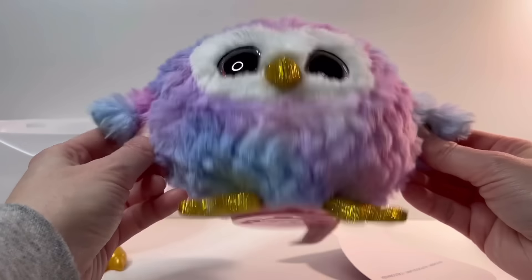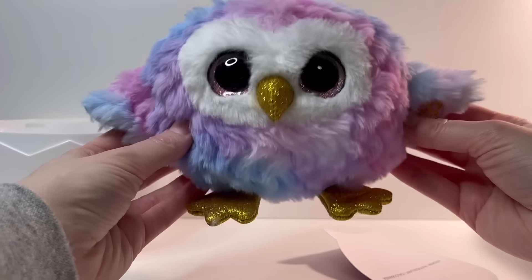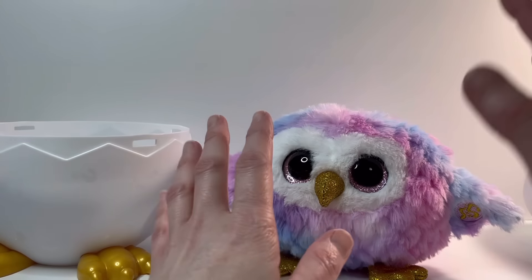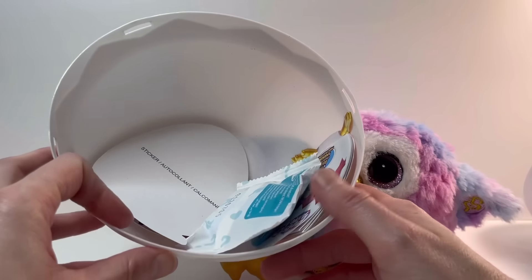This is a lot cuter than I was expecting, honestly, and I was really expecting something cute. It's much bigger than I expected. Let's go ahead and put batteries in — I'll be right back. I've put batteries in the bird. Now before we play with the bird, let's see what else is in our egg.